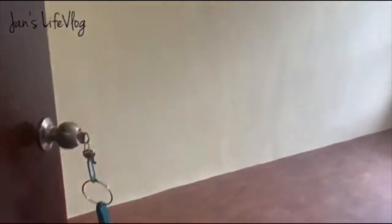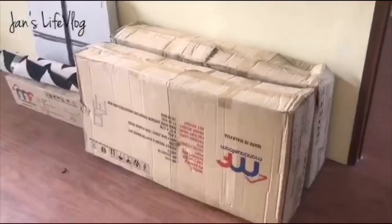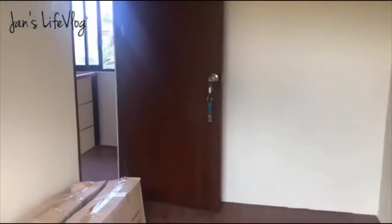This is the second bedroom — ito na yung room ng anak ko. May window din. May furniture na nalagyan — may cabinet at naglagay lang ng study table. Very bare pa siya, guys. Wala pa talagang construction.